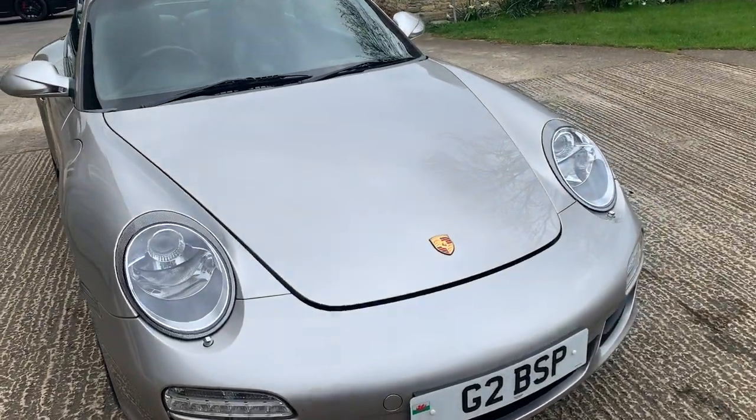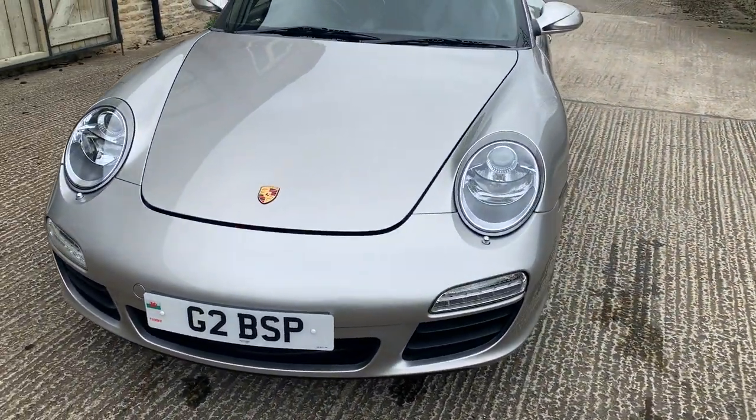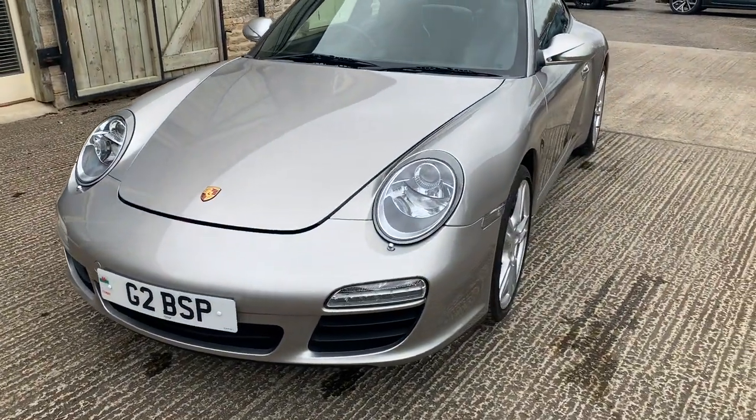Forgive the bonnet being opened, but that's so I can show you inside the bonnet in a little while — it does close. This is on a private plate; that plate will not be coming with the car, it will be retained, just to make that clear.